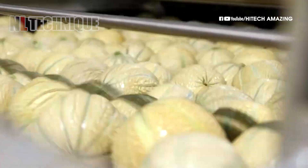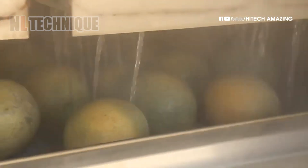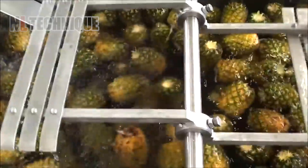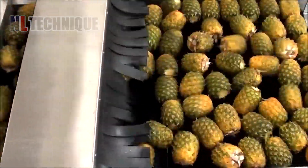Workers sort the melons by size and quality, ensuring only the finest specimens make it to market. After harvesting, pineapples undergo meticulous processing to prepare them for consumption.